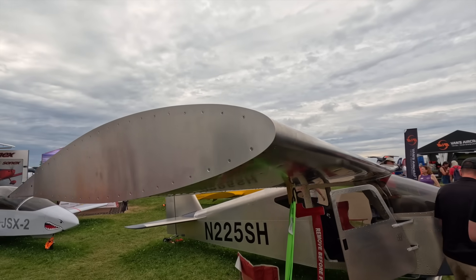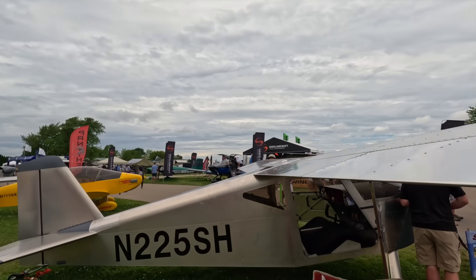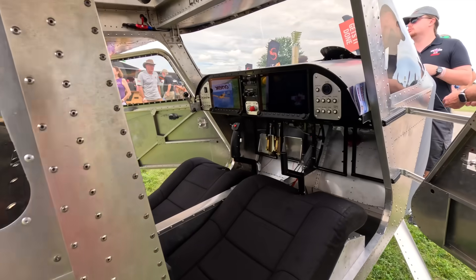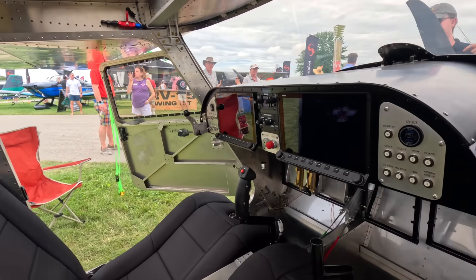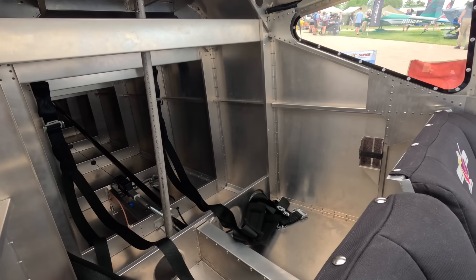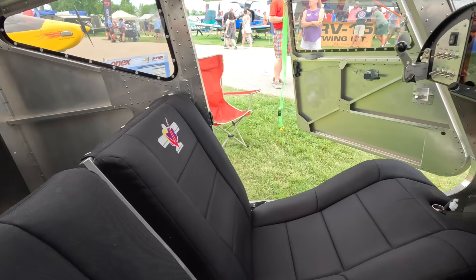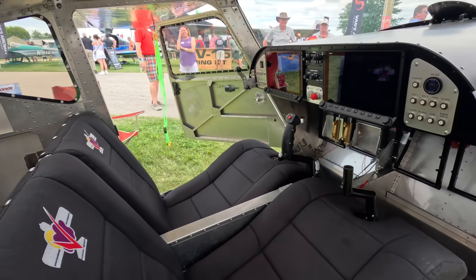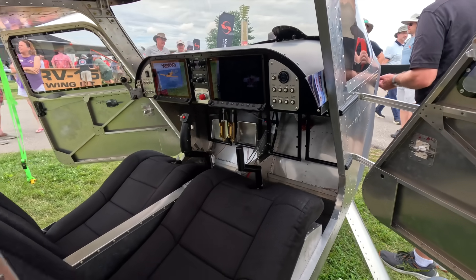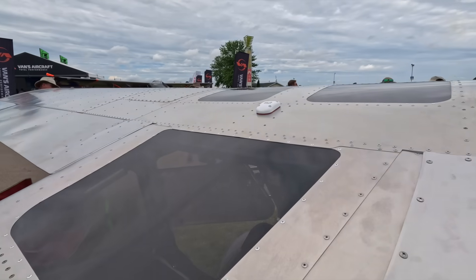We have a big baggage compartment on this airplane. Depending on how you load the front seats, you could get 80 or 90 pounds of baggage in the back. We have 30 gallons of total fuel capacity: our normal Sonics 20-gallon rotationally molded header tank behind the instrument panel, plus a 5-gallon rotationally molded auxiliary tank in each wing center section that we can gravity feed into the main tank.